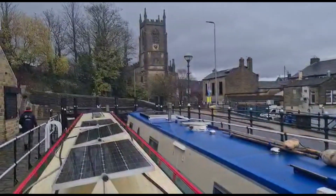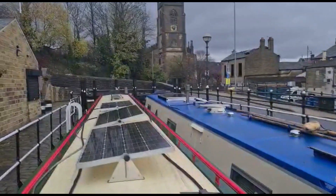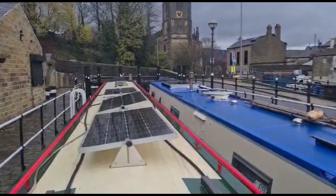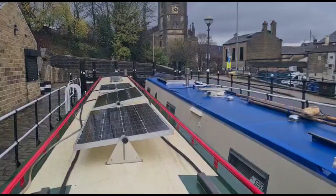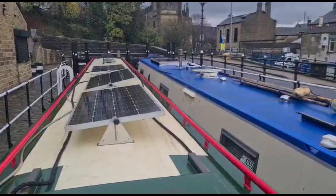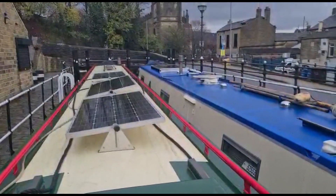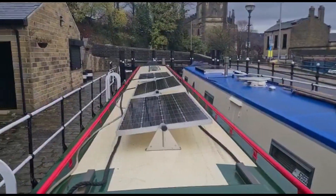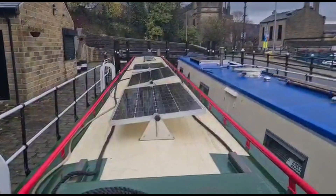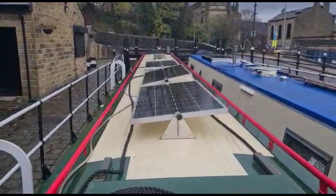Well, here we are at Tool Lane. This is lock three and four. When the canal was closed they built a new road across here, and the only way the canal can get under it now is two locks had to be combined into one very deep one. So that's why we need assistance here. I think it's the deepest lock on the canal network.